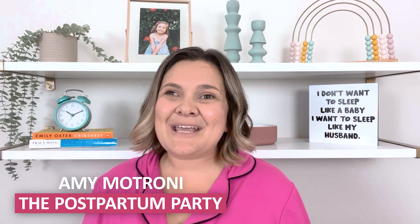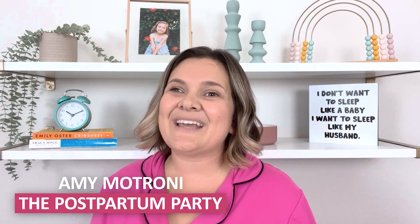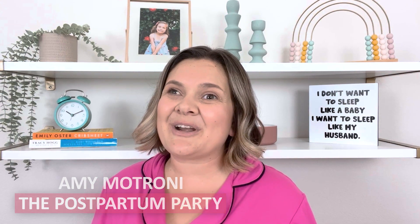Hi there, my name is Amy. I'm a pediatric sleep consultant and the founder of The Postpartum Party, and today I want to share with you this simple method that can be such a game changer in helping your newborn fall asleep in the crib or the bassinet.